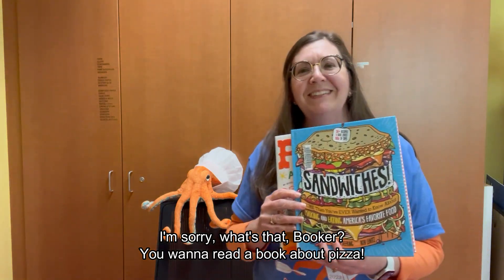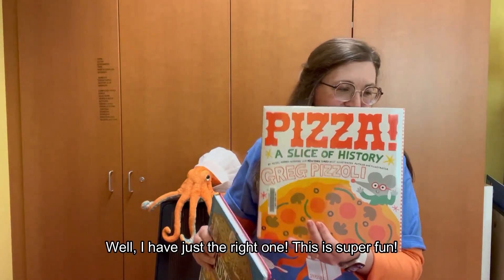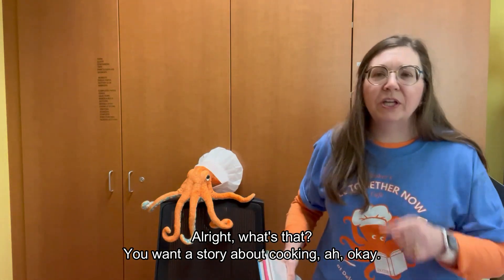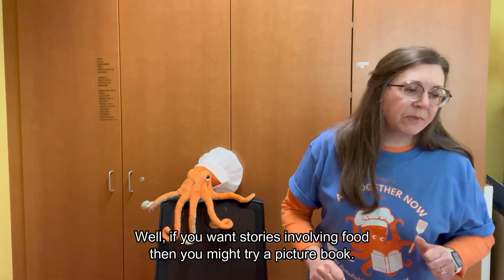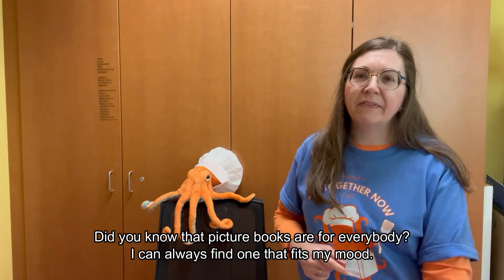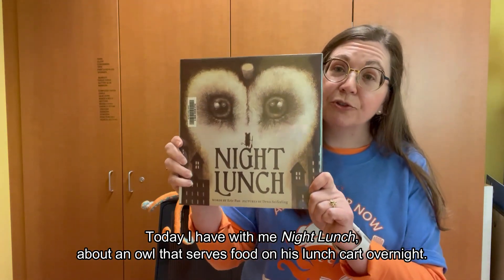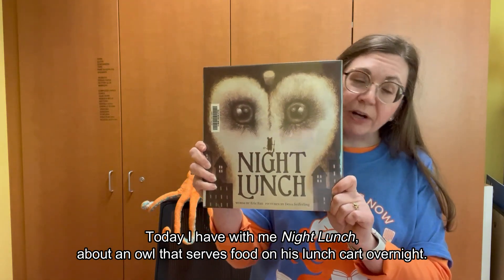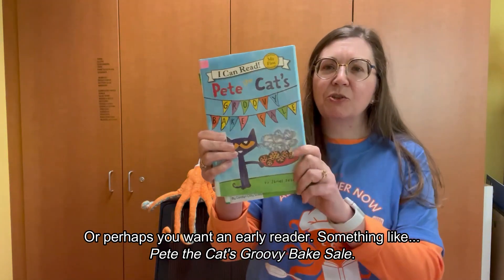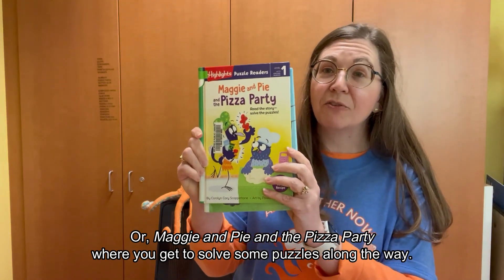You want to read a book about pizza? I have just the right one — this is super fun. If you want stories involving food, then you might try a picture book. Did you know that picture books are for everybody? Today I have Night Lunch, about an owl that serves food on his lunch cart overnight. Or perhaps you want an early reader, something like Pete the Cat's Groovy Bake Sale, or Maggie and Pie and the Pizza Party, where you get to solve some puzzles along the way.